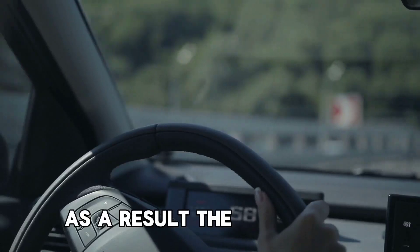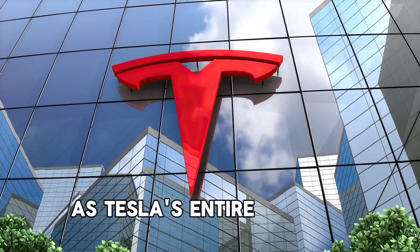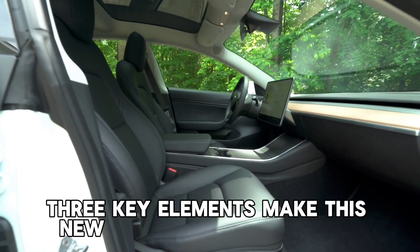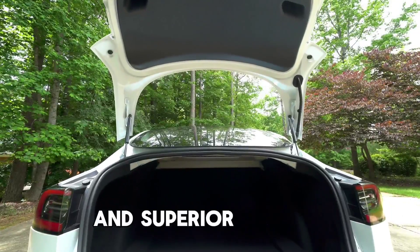As a result, the Megapack has the potential to be just as profitable as Tesla's entire vehicle catalog combined, if not more so. Three key elements make this new Megapack so exciting: cost savings, innovation, and superior quality compared to previous products on the market.